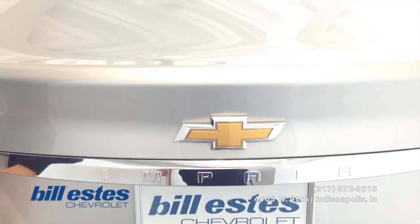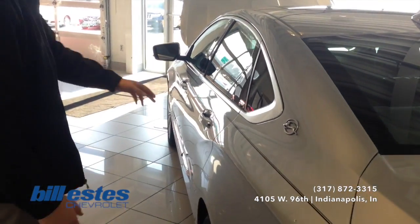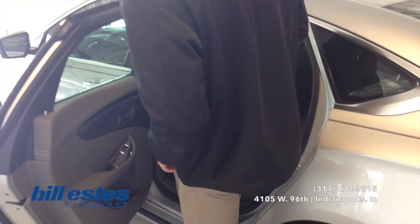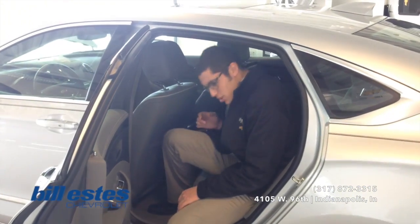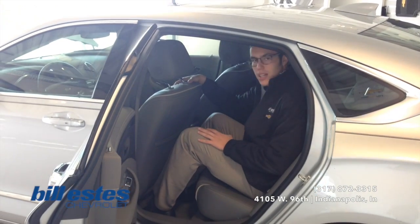We'll go ahead and close this up and look at the interior as well and also the tech. Before we jump into the tech, I'm going to get in the back so you can see the space provided. I'm a 6'4" guy, so you'll be able to judge the space you'll have off the space that I have. Right behind the driver here, I have plenty of room.